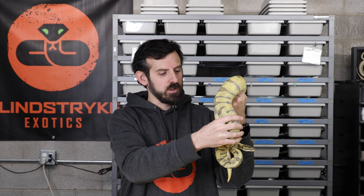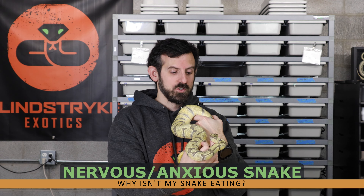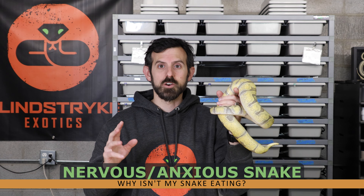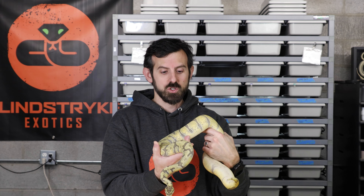My super inchy ghost female had a nice small clutch for me last year — her first year. She hates being handled and gets stressed out very easily. She's honestly probably one of the coolest looking snakes I have, but she doesn't like when I open her tub too often or pick her up. Sometimes if your snake is stressed out, that can put them off food as well.